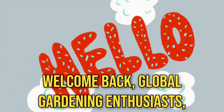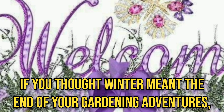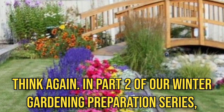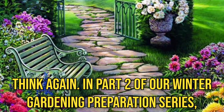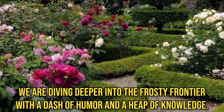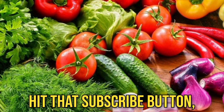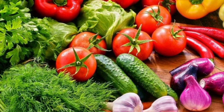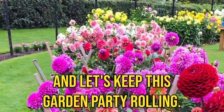Welcome back, Global Gardening Enthusiasts! If you thought winter meant the end of your gardening adventures, think again. In part 2 of our winter gardening preparation series, we are diving deeper into the frosty frontier with a dash of humor and a heap of knowledge. Hit the subscribe button, ring the notification bell, and let's keep this gardening party rolling.